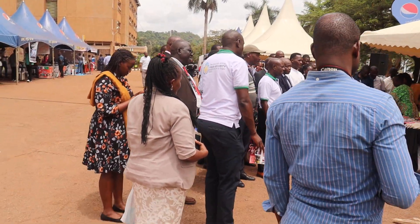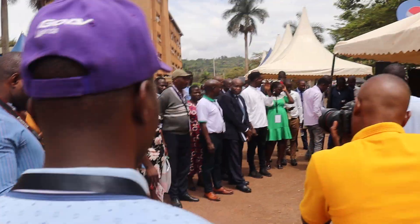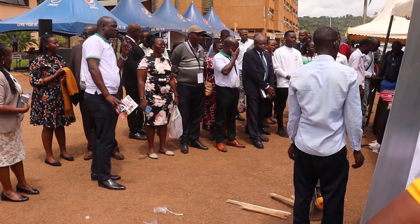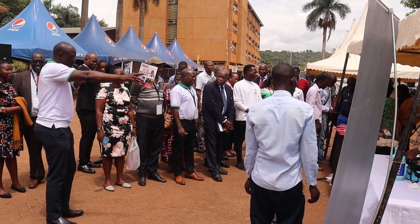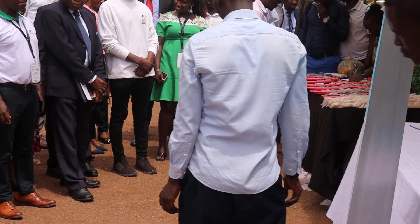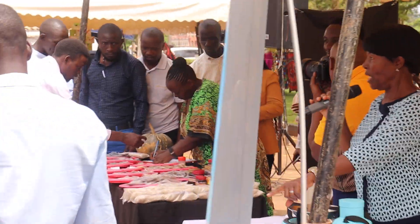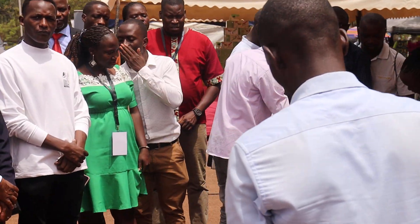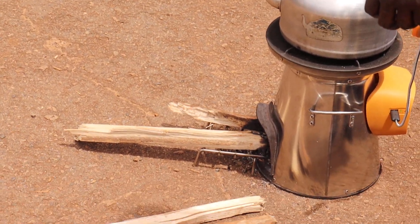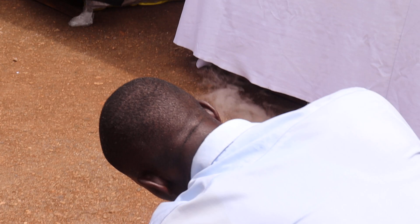Each time you go for refilling, it costs 20,000 shillings. If you want an extra bottle, it is 7,000 shillings. They are also asking about this item here — this one is a SIGILI.